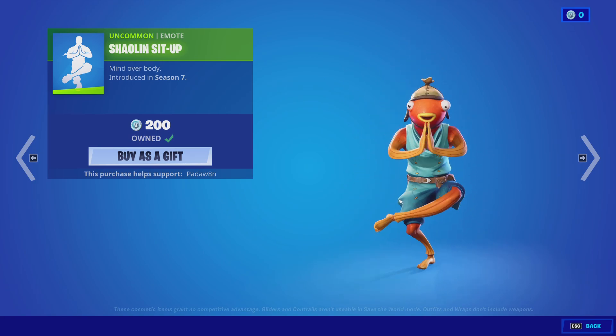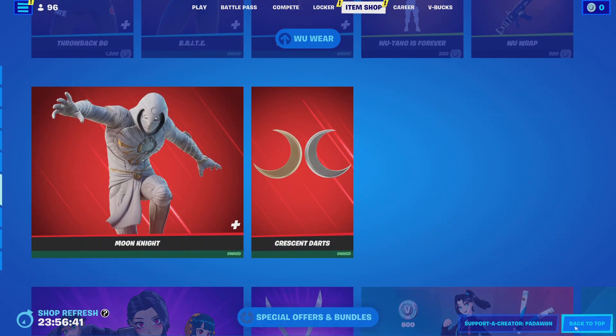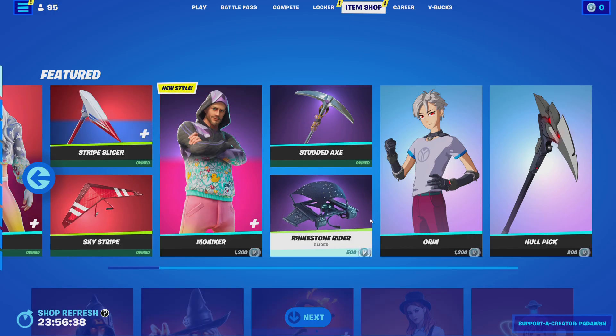Here's the Shaolin Sit Up. Hope you guys enjoyed the item shop review. Thanks so much for watching. I'll see you guys in the next one. Bye everyone.